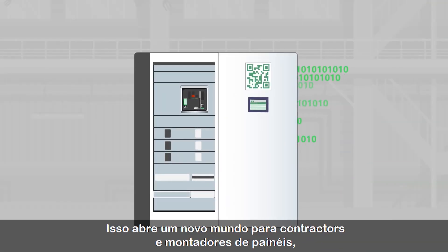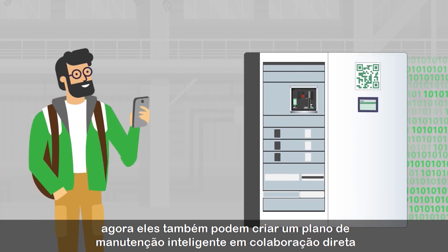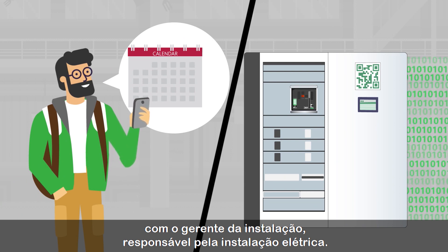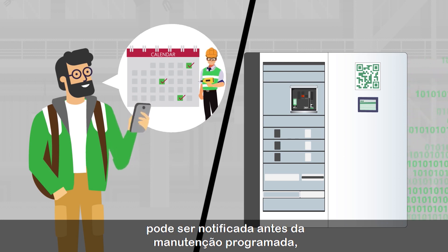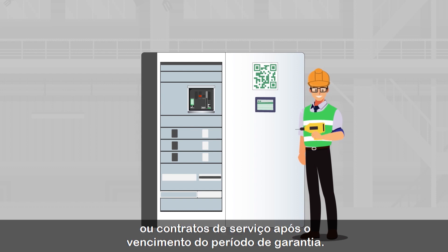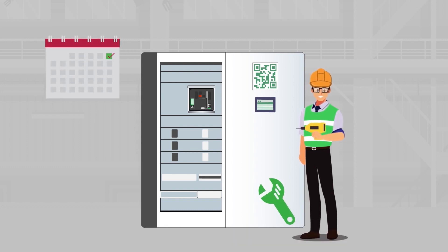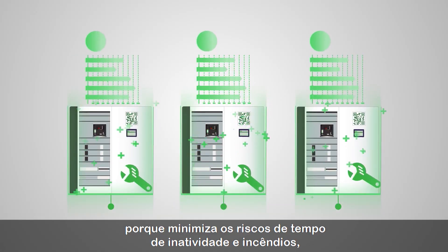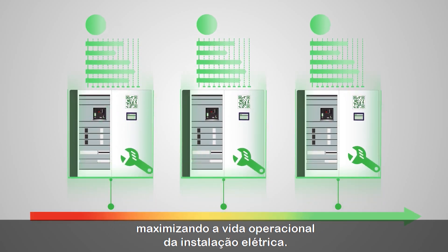But there's more. This opens a new world for panel builders and contractors, as they can now also build a smart maintenance plan in direct collaboration with the facility manager operating the electrical facility. The initial project community can now be notified in advance of scheduled maintenance for securing annual maintenance or service contracts after the warranty period is expired. This preventative maintenance is crucial because it minimizes the risk of downtime and fires while maximizing the operational life of the electrical facility.